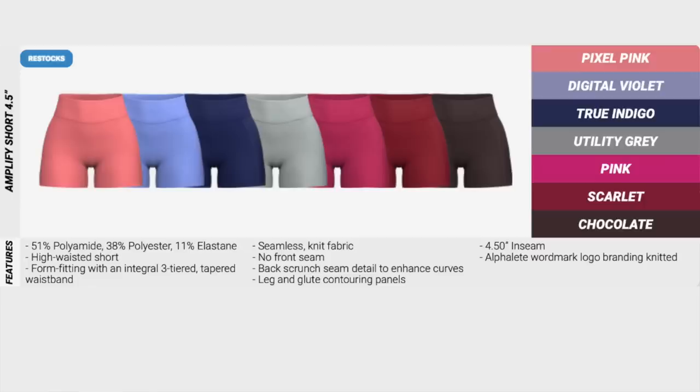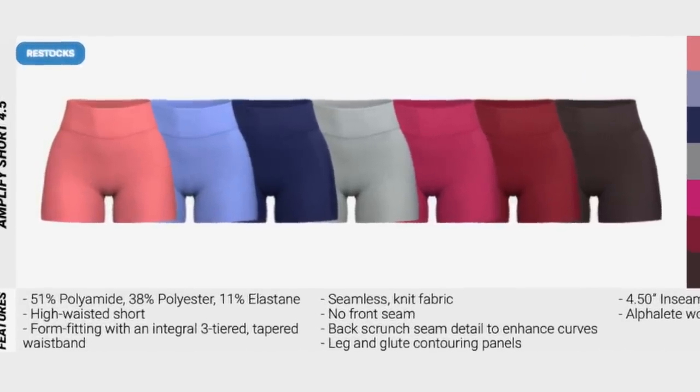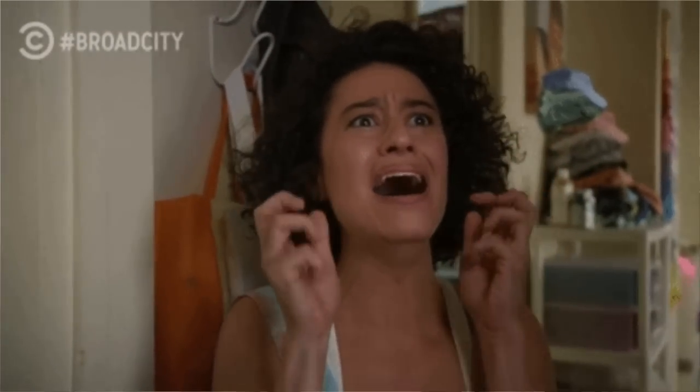We're looking at the Amplify short 4.5 inch inseam — these are just restocks. We're looking at pixel pink, digital violet, true indigo, utility gray, regular pink, scarlet, and chocolate. Now, the truth is if I'm picking between Amplify shorts and Amplify leggings, I will 10 out of 10 be going with the leggings. For the shorts, my true size small looks great — no wrinkling, no excessive material in the front — but I feel like it just accentuates my cellulite. We all have cellulite, and the shorts do roll up. When I size up to a medium, I don't get that excessive rolling.